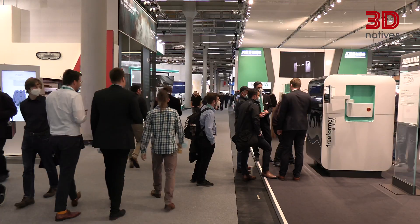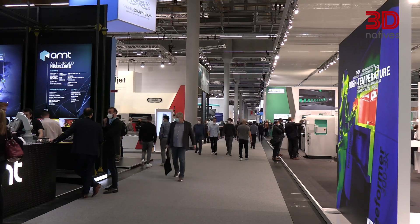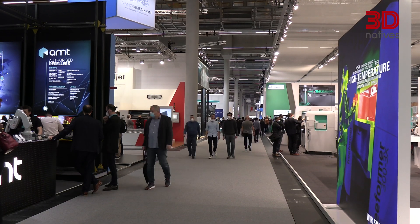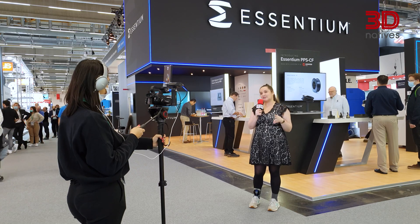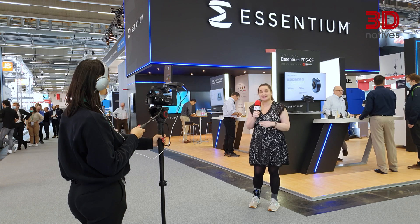Thank you so much for being here today. Post-processing is more popular than ever. In a recent report from Post-Process, 76% of respondents noted its importance when it came to the quality of end-use parts. Out of their respondents, those who spent more than 25% of their budget exclusively on post-processing increased from 23% in 2020 to 30% in 2021.